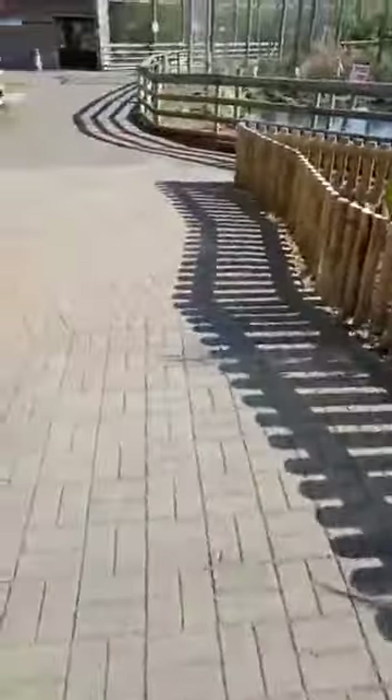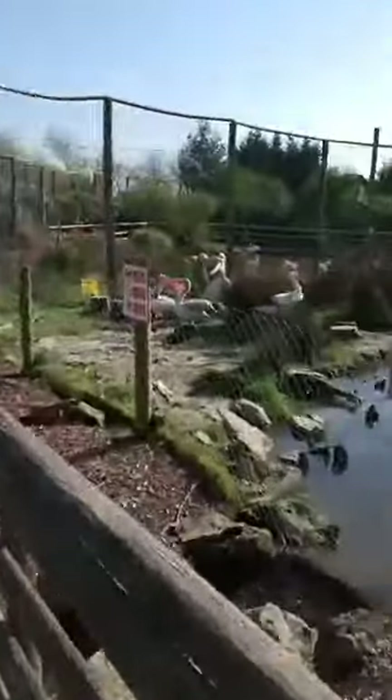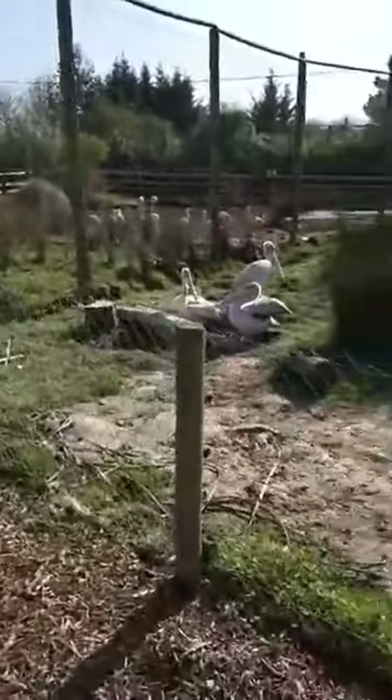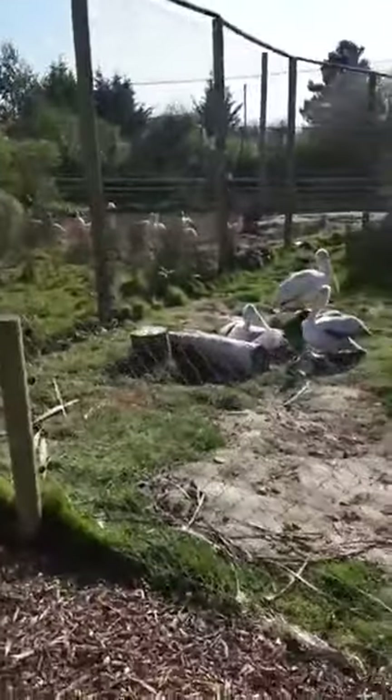We don't have gorillas, but we do have chimpanzees and orangutans — those are the two great apes we have here. I'll get a little bit closer to them in a minute. Here we've got the white stork and three pink-backed pelicans — two boys and one girl.